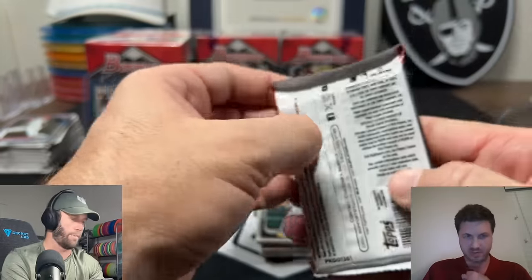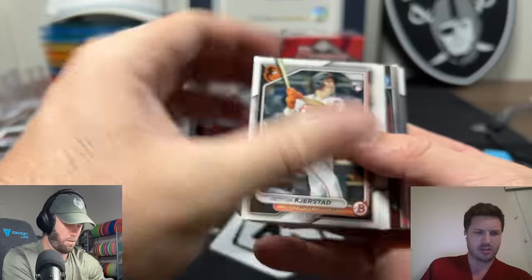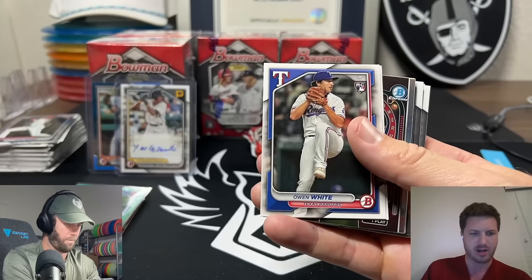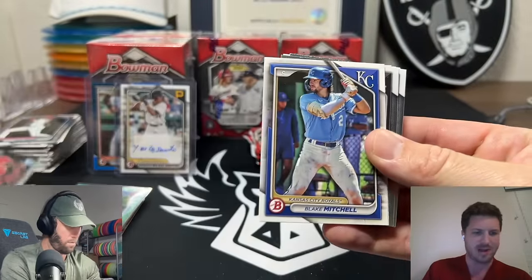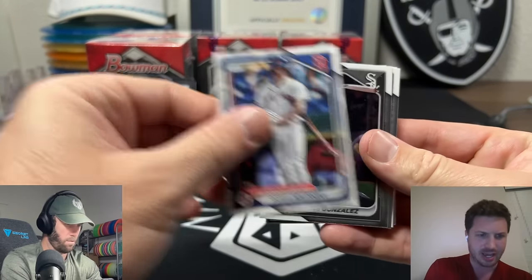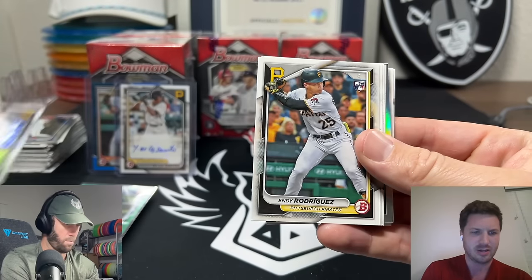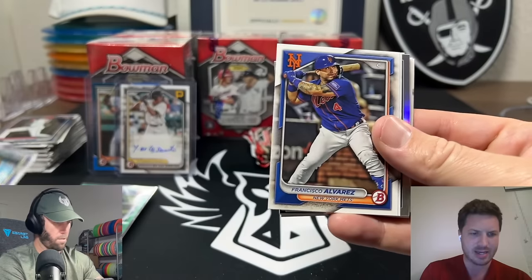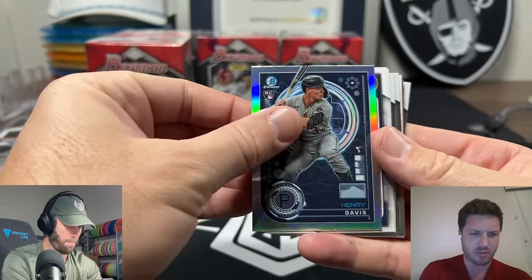Now what's our strategy with these cards? Are you keeping some to see what happens, or trying to sell immediately? I need to familiarize myself with this product because I've opened a lot of Bowman Chrome and Bowman Draft but not much of this. My understanding is they save some prospects from the drafts to make another product - they delay some first cards to get through to the next product. So everybody's probably excited about those first cards, and if you're going to sell them, you'd want to sell them right away.